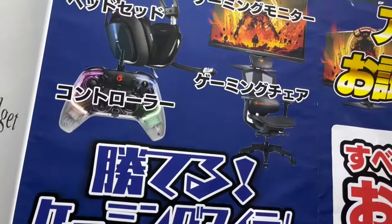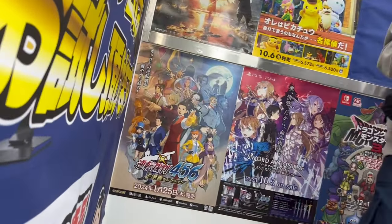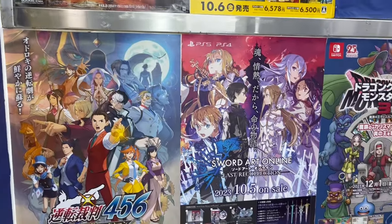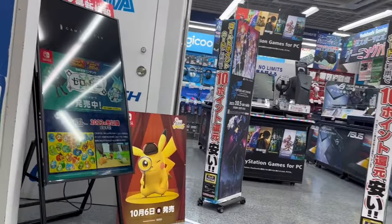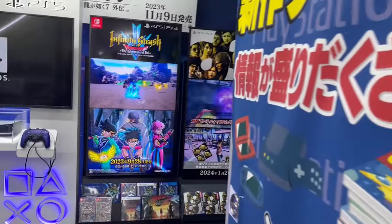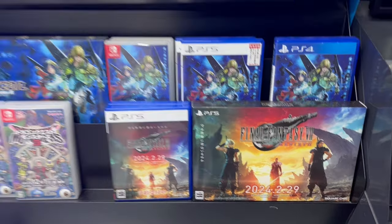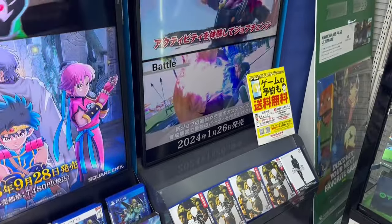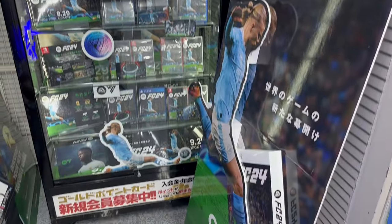So here we're going up to the second floor, which is the game section. We have some cool posters on the wall for Gator Terny and Final Fantasy, Dragon Quest, and Detective Pikachu. Now we're on the second floor and over on this side we have a new release section with lots of new and upcoming releases, such as Final Fantasy 7 Rebirth and Infinity Strash: The Adventures of Dai, which just came out. And we have a cool cabinet for EA Sports FC 24.